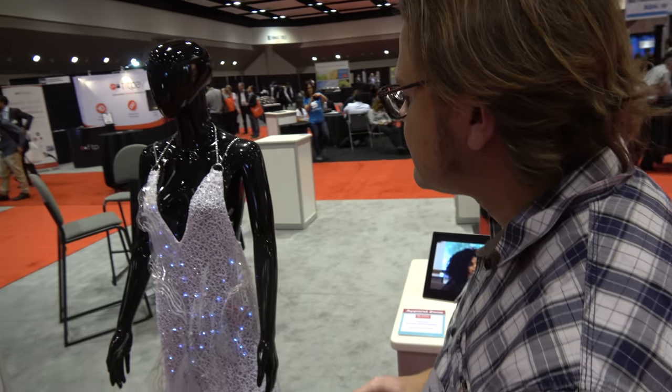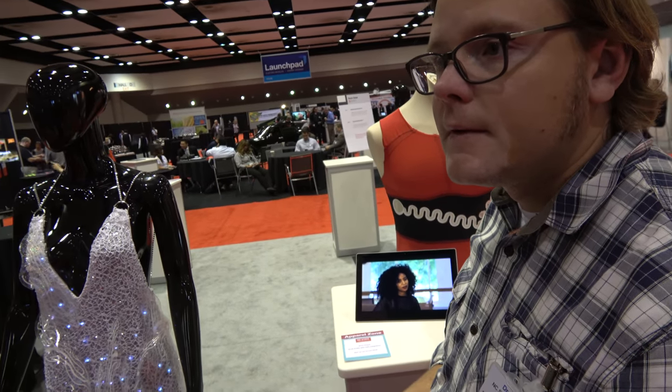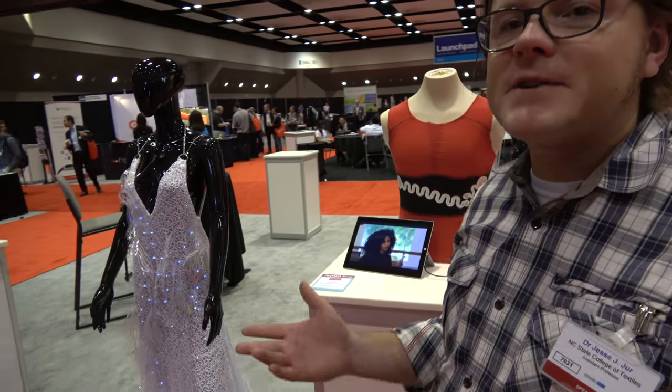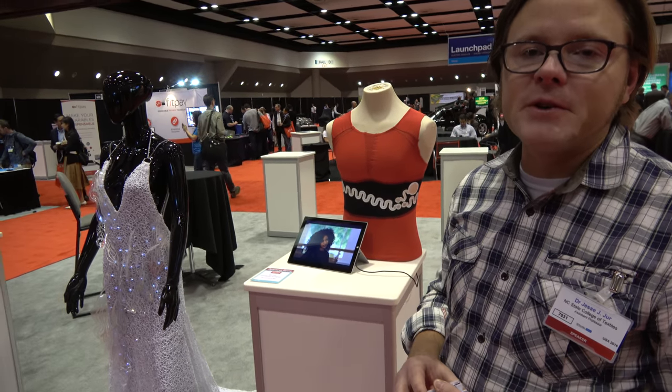So this is a potentially huge future, right? Smart textiles, e-textiles — this is what it is. I would like to think so. Everybody wears textiles, so it's a common platform for everyone. But there are challenges with manufacturing, especially at high scales, and that's some of the research that we do at NC State.